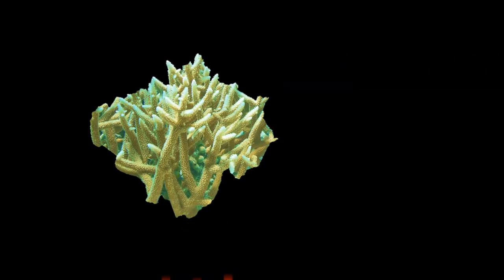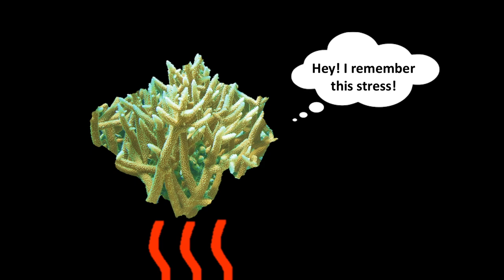You can think of stress memory as a sort of vaccine. If the coral gets a small portion of the stress, it may remember that stress the next time and be better prepared to handle the stress so it doesn't bleach. This small dose of stress is called priming.